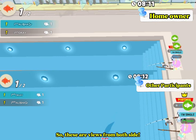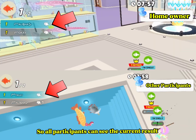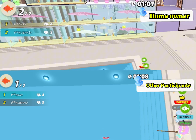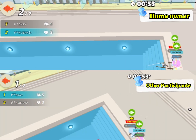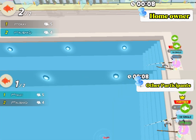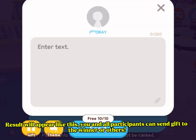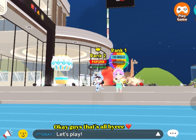So these are the views from both sides. If someone gets a fish, it will appear in the corner of the screen, so all participants can see the current result. The result will appear like this. You and all participants can send gifts to the winner or others. Okay guys, that's all, bye!